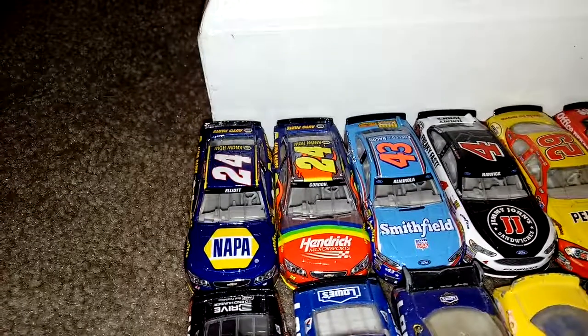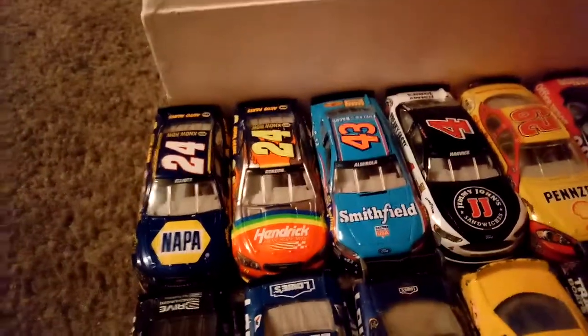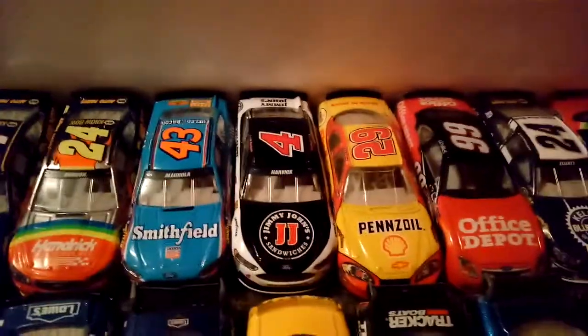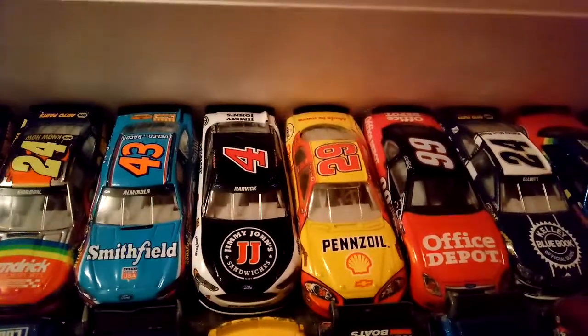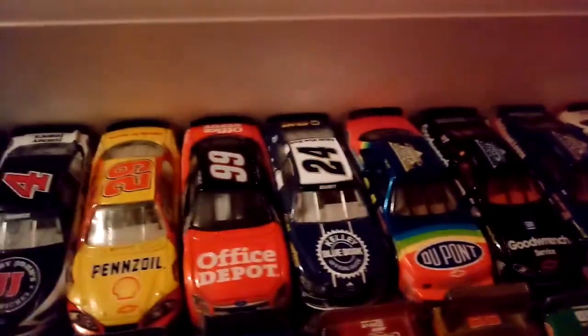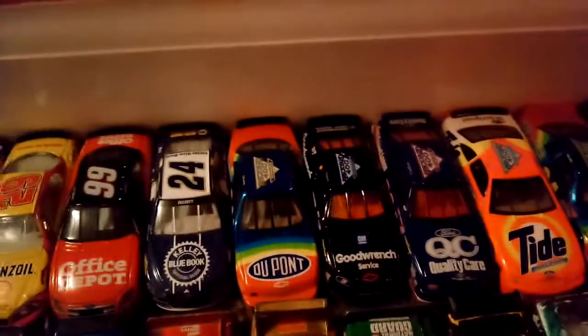First up, on the first row, we have 2017 Chase Elliott that I just showed you guys. 2016 Jeff Gordon car, 2017 Eric Almirola, 2017 Kevin Harvick, 2007 Daytona 500 winning car Kevin Harvick, 2006 Carl Edwards, 2016 Chase Elliott, 1994 Jeff Gordon Brickyard 400 winner, 1995 Brickyard 400 winner. The Intimidator a.k.a. Dale Earnhardt Sr.